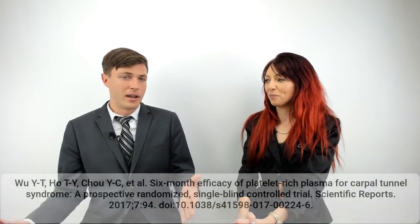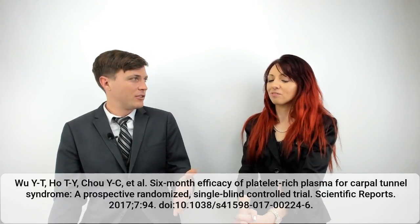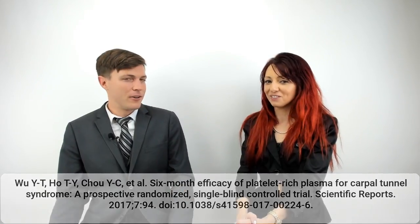Some very promising results overall — a six-month follow-up is pretty impressive for a single injection. Thanks to Don for telling us about the latest PRP research. More videos are coming up, so stick around and we'll be back in a few minutes.